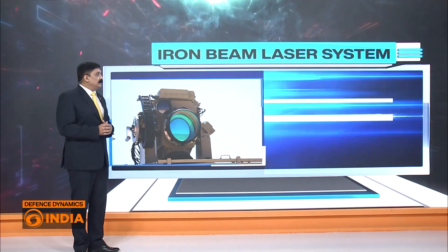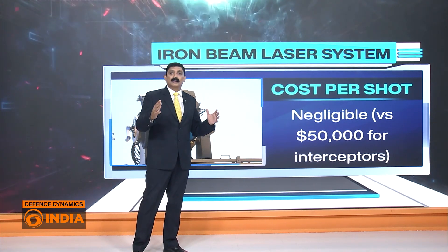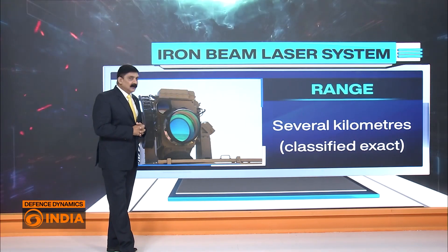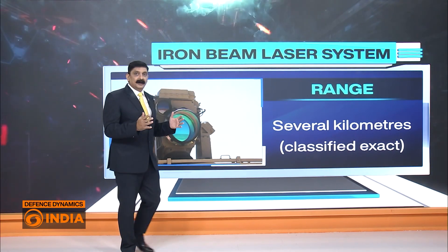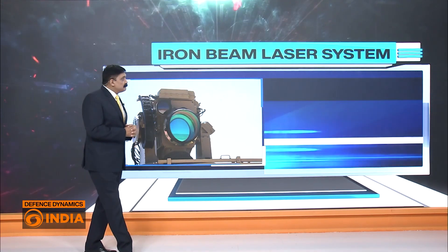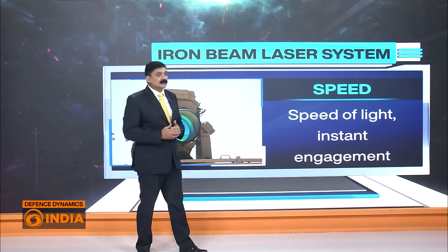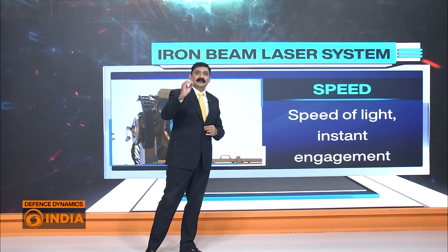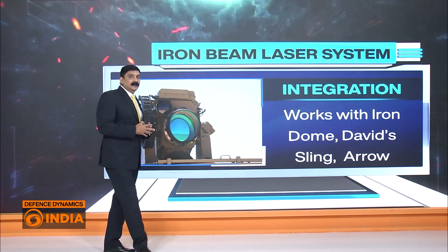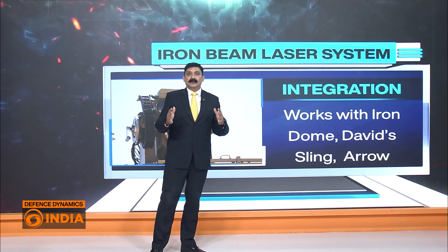As far as cost is concerned, it is absolutely negligible compared to somewhere around $50,000 for high-end interceptors. Range-wise, it has a very long range compared to classic interceptor missiles like the Iron Dome or David's Sling. As far as speed is concerned, it is fantastic — the speed of this weapon system is that of light, meaning instant engagement. When it comes to integration, it has a fantastic capability to integrate with Israeli air defense systems like the Iron Dome, David's Sling, and the Arrow missile system.